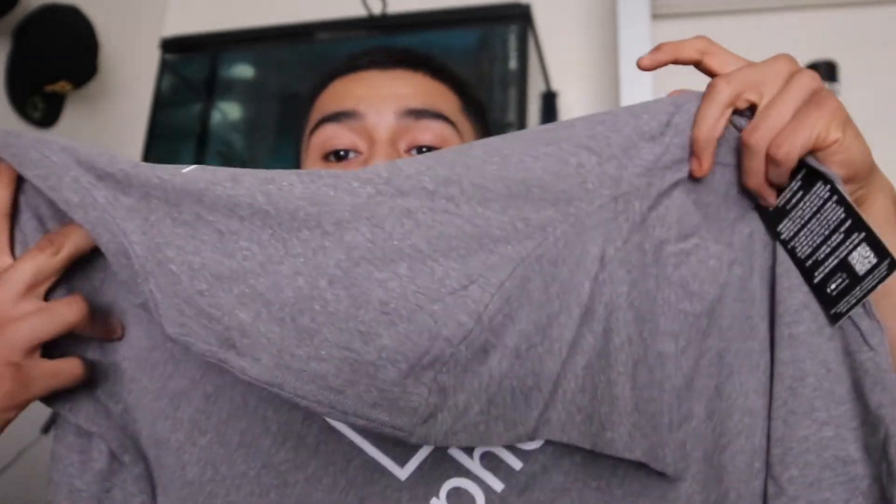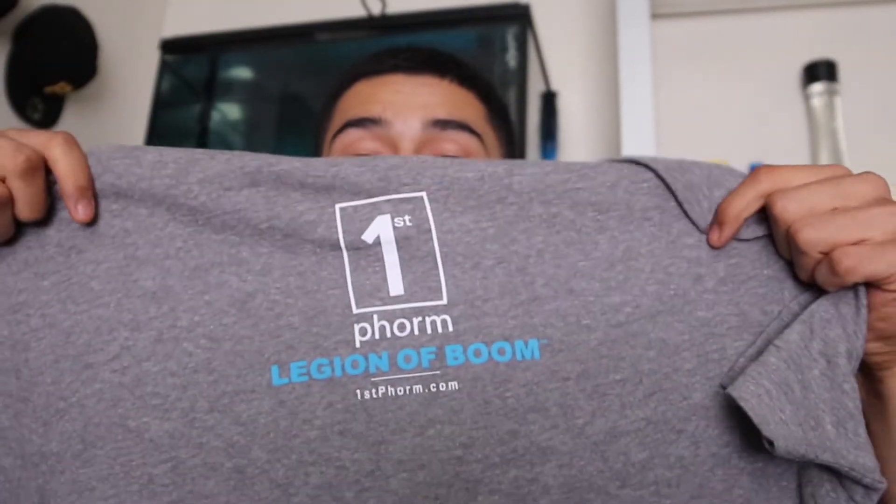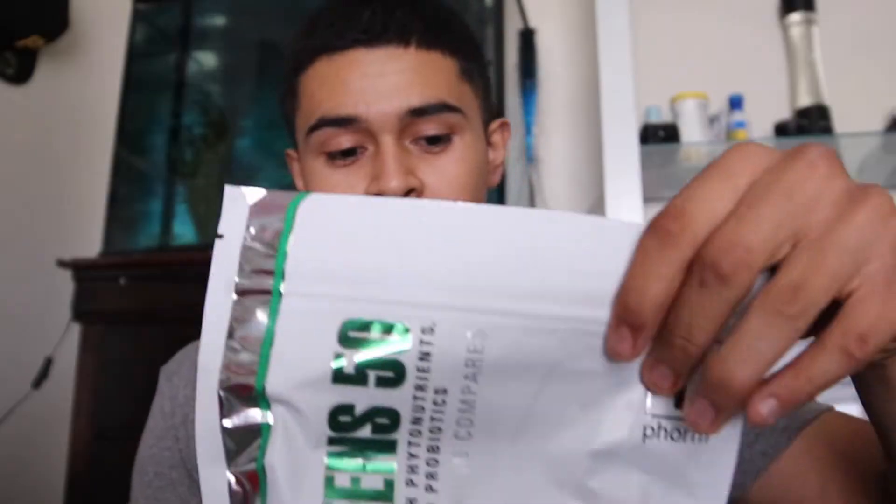We got ourselves a shirt. The quality feels amazing. It was hella dark on that size so I had to switch, but it's the shirt — they got the First Form logo on the front and the back. Let's see how it fits. Size medium — yeah, this one fits good. Nice fit, tight on the arms, which is what we want.